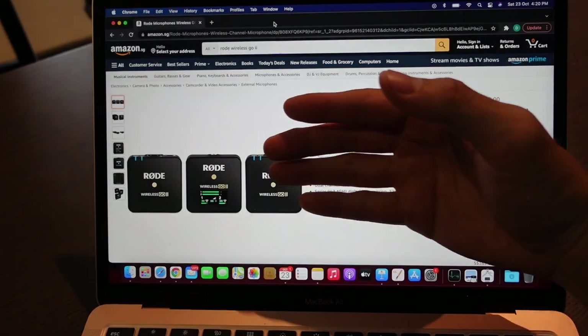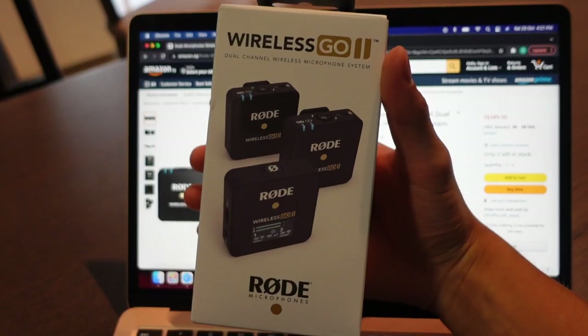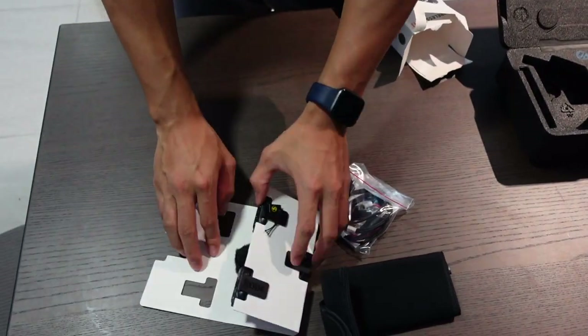Firstly, I decided to shop for a wireless microphone system to provide more professional sound quality. Based on my research, I decided for the Rode Wireless Go 2.